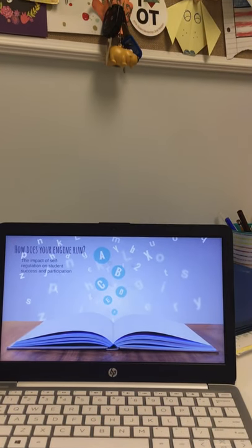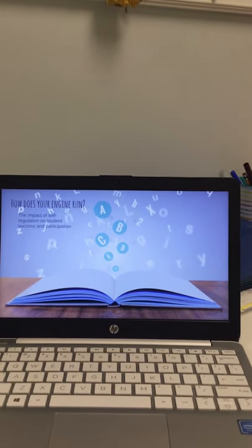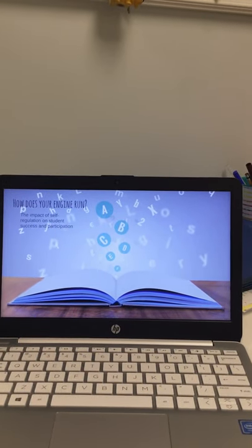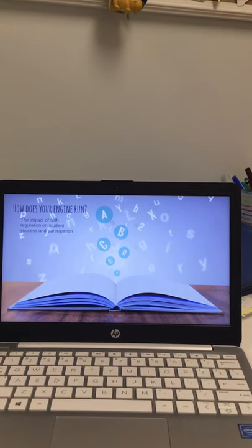And that is the ALERT program. I'll have a little packet for you all with some basic information, and my gray binder is in my office if you need it to discuss the ALERT program further. Thanks for listening.